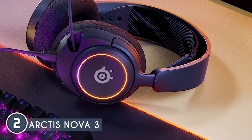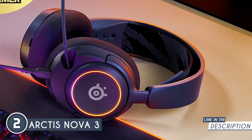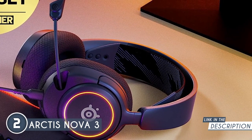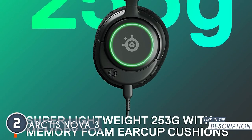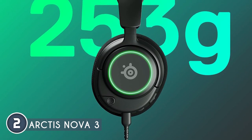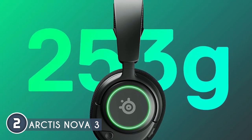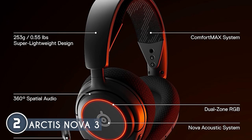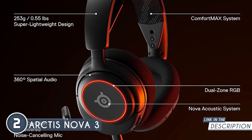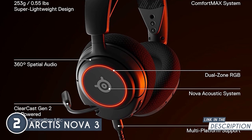It also features the ClearCast Gen 2 mic that intelligently cancels out background noise using AI, providing crystal-clear communications paired with Sonar software's powerful AI algorithms. For the perfect fit, the Comfort Max system is height-adjusting with retaining ear cups, airwave memory foam cushions, and a stretchy band. Its lightweight profile allows you to play comfortably for hours. When it comes to aesthetics, it features dynamic RGB lighting with 16.8 million color options that react to in-game events while syncing with other devices.